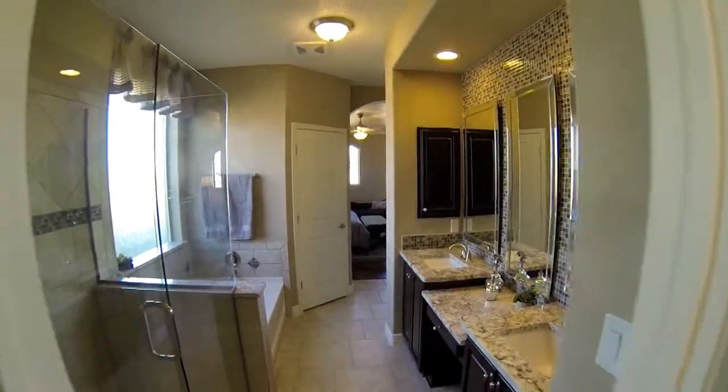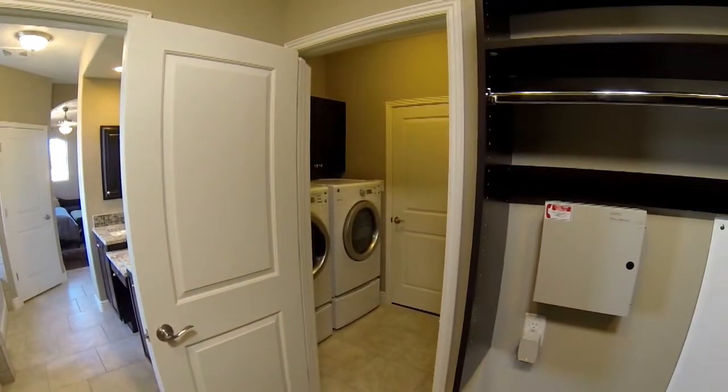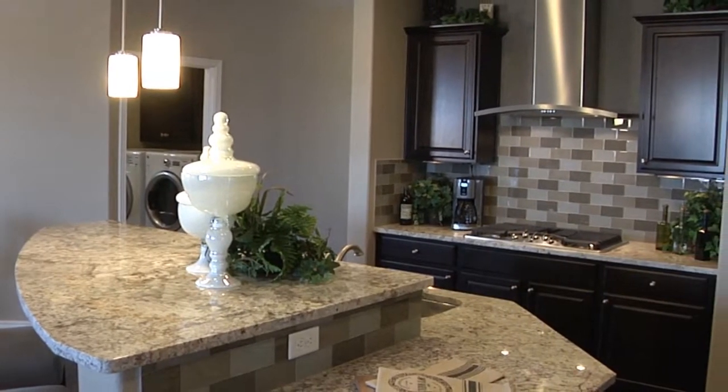But then if you look right behind me, you have the laundry room, which is so convenient — you have your closet here, you can get straight to the laundry room, to the kitchen. If you're doing stuff in the kitchen, you can check on the laundry or through the master as well.